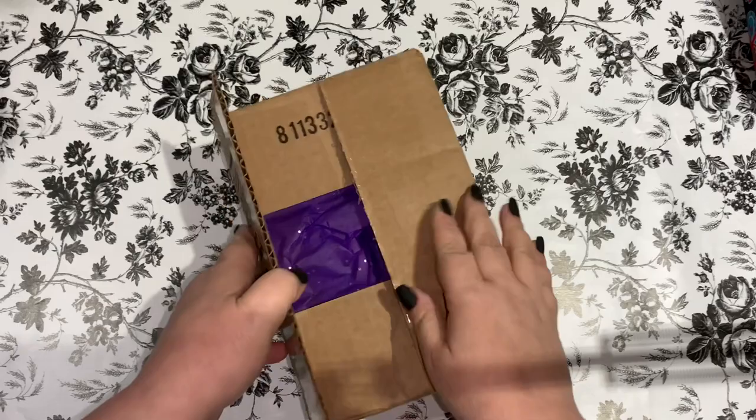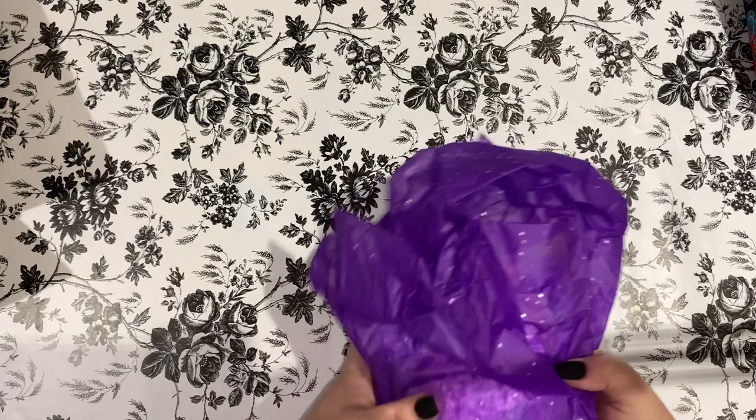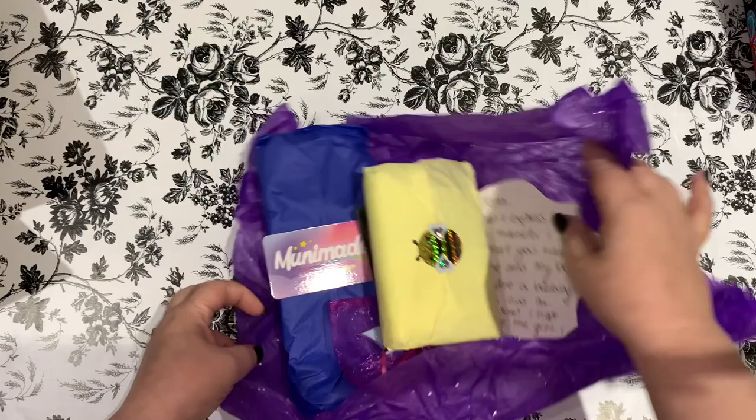The good thing about being your own boss — you do what you want to do! This package comes from Muni Made. Okay, we have some goodies here, let's see what we have.